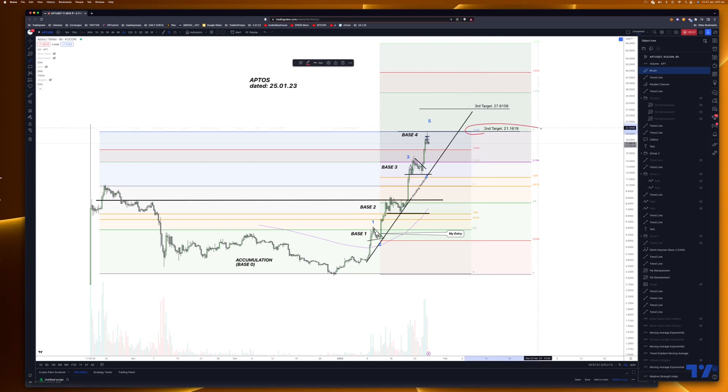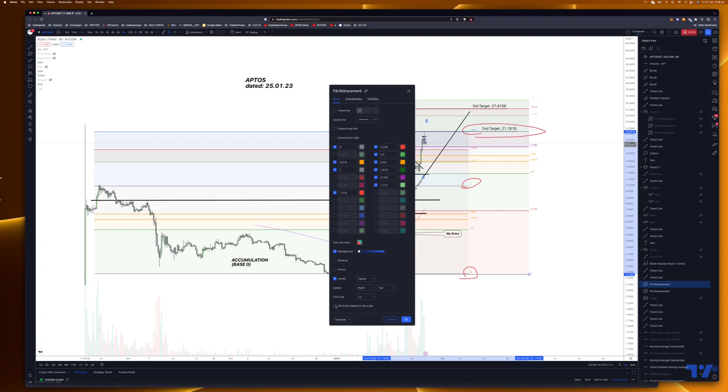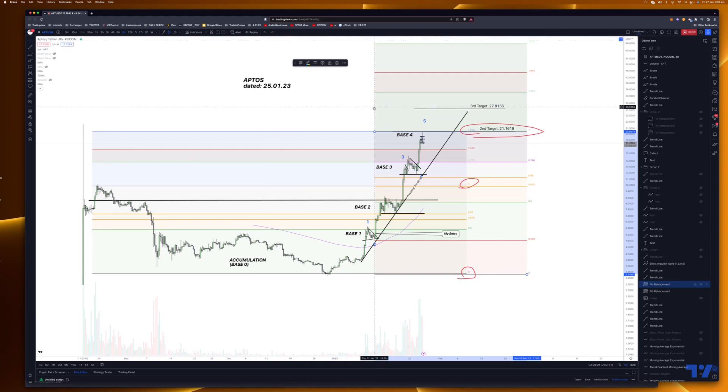I've just drawn my Fibonacci the way I've done it and it turns out to be my 1.618 extension. If that's my one and that's my zero — with log settings and non-log settings — you can see the compliance. The 0.618 was an area of resistance, so it does make sense that this is in tune with the price. And I think that's where we're getting this rejection.